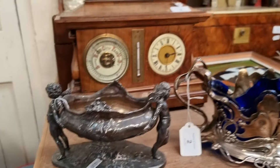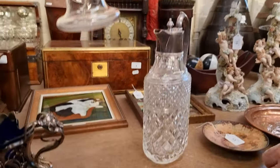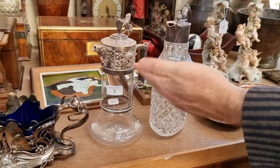Some very nice Victorian claret jugs here — that's another nice thing to put on the dining table. It's a plated top and in good condition. That'll be around £100.